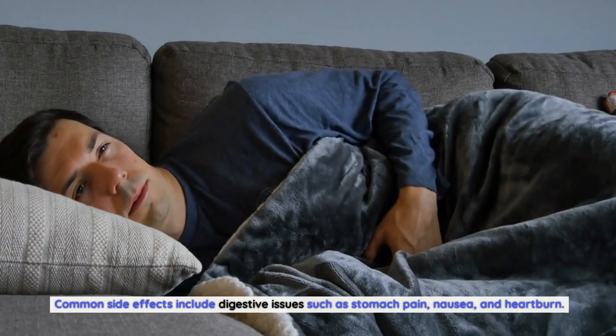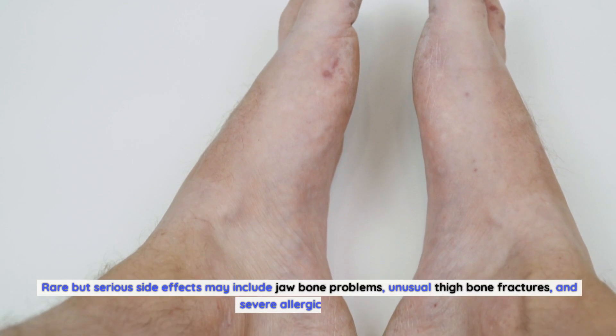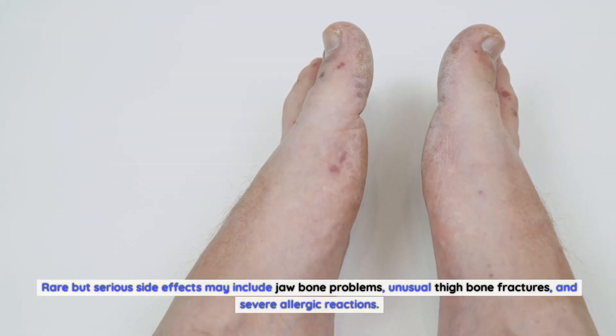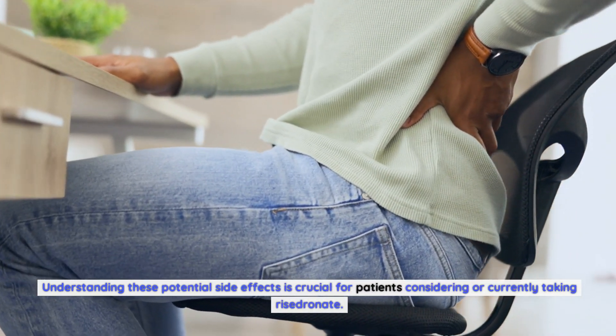Common side effects include digestive issues such as stomach pain, nausea, and heartburn. Rare but serious side effects may include jawbone problems, unusual thigh bone fractures, and severe allergic reactions. Understanding these potential side effects is crucial for patients considering or currently taking Risedronate.